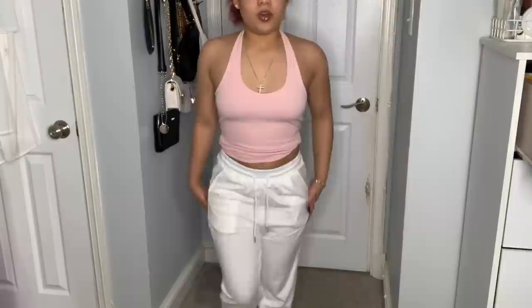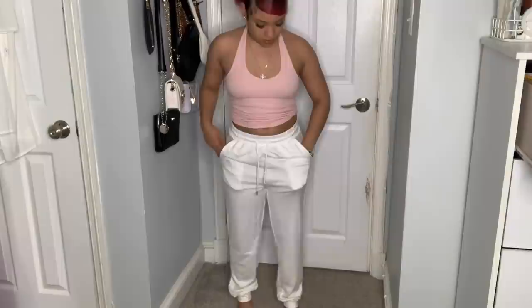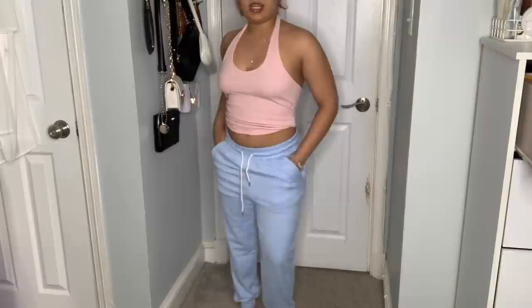I feel like I'd wear the pink set to an airport. The white sweatpants are a bit see-through so always wear nude or white underwear with those - you can also see the pocket outline. Finally the baby blue ones are my favorite color of the set; they remind me of nurse scrubs but I love them.